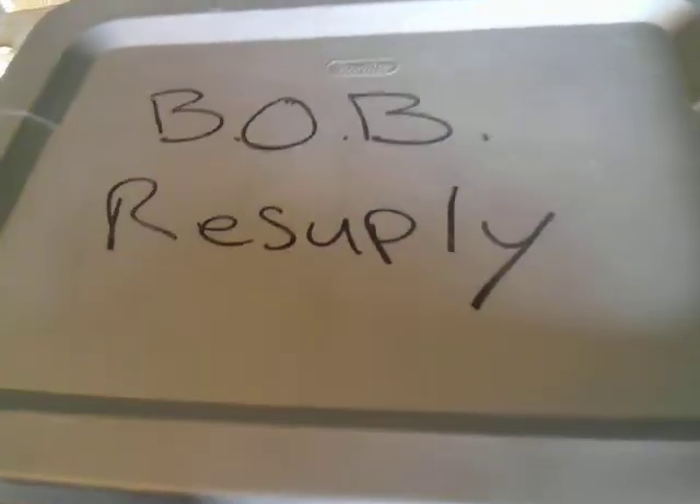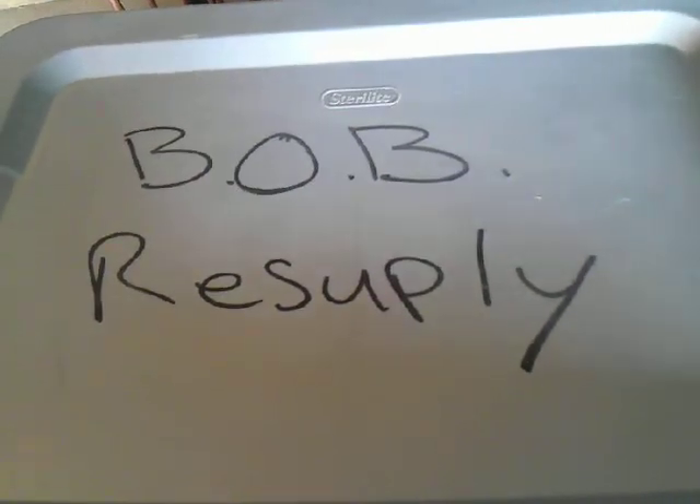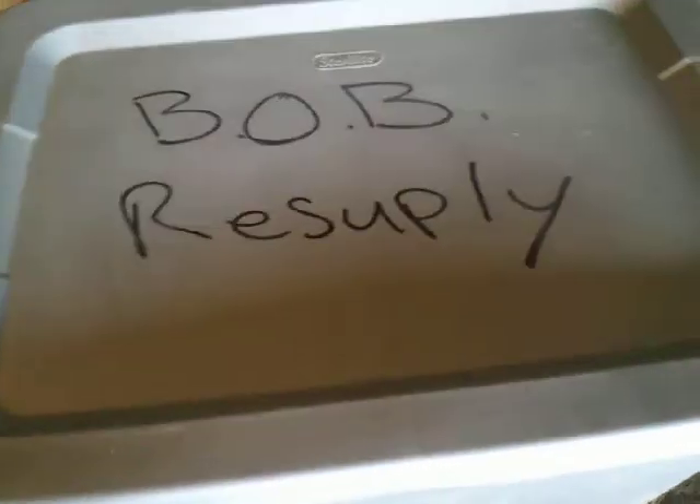Good morning everybody. The other day I did a video on my thoughts on bug out bags and I was talking about a bug out bag resupply, and this is what I've come up with — just a tote, nothing fancy.